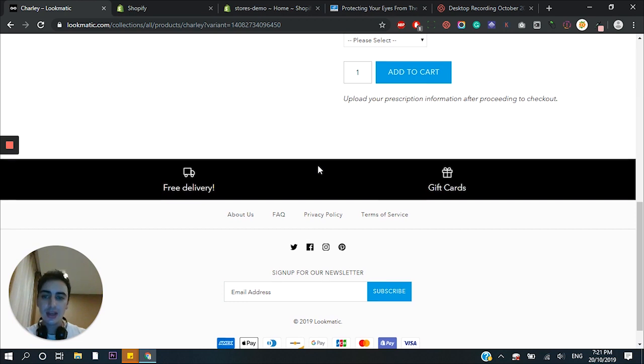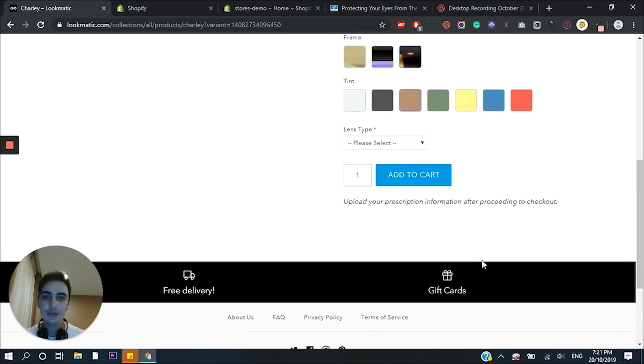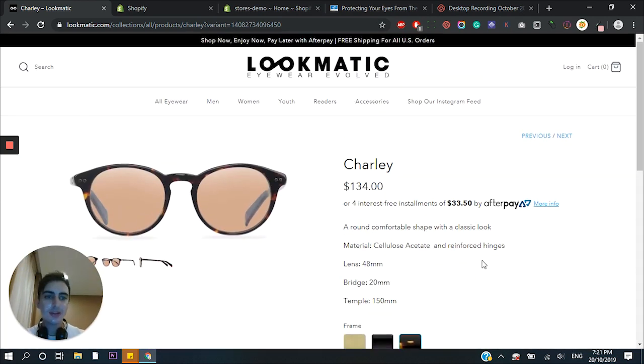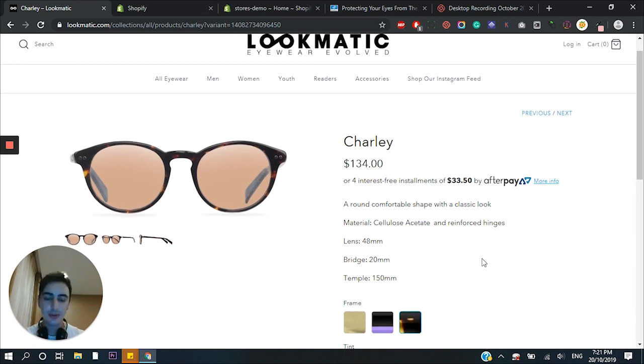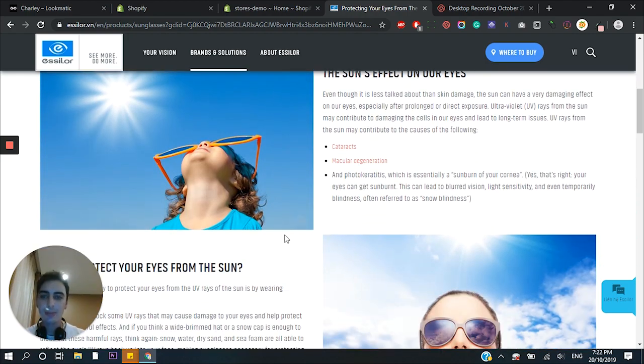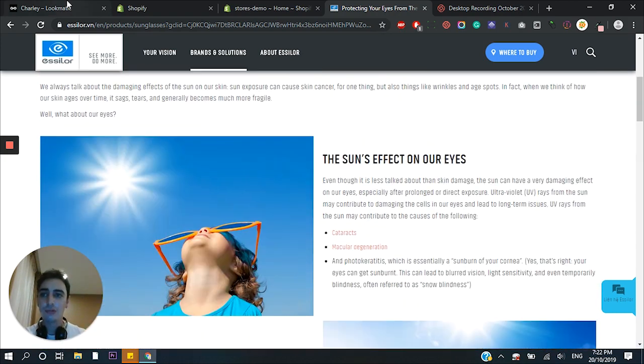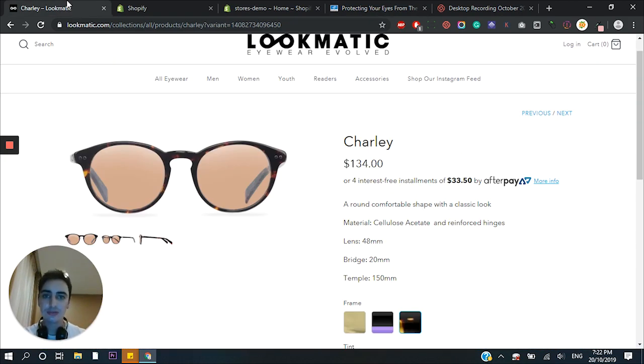Going further down, we have nothing — just a newsletter sign-up and the standard payment badges. So if I was to optimize this for a Black Friday sale, this would need a lot of spicing up, but that's what I'm going to do. The look I'm going for in terms of the landing page is something similar to this — beautiful images, really compelling descriptions. This kind of page is really easy to make and would definitely convert really well. So without further ado, let's jump straight into it.